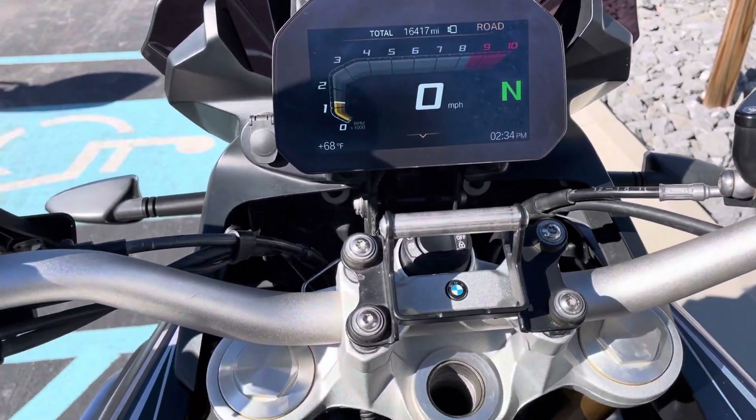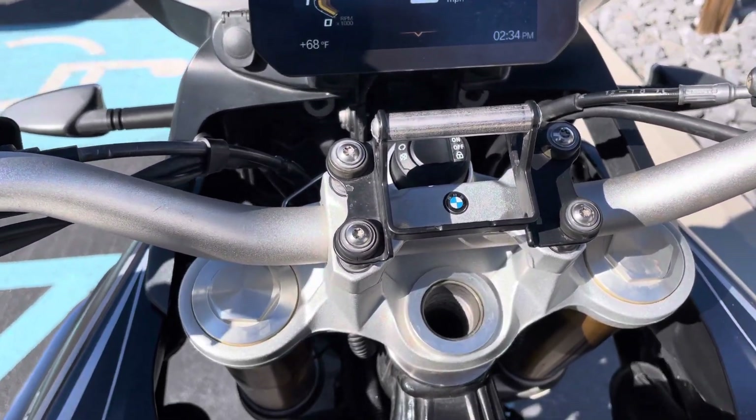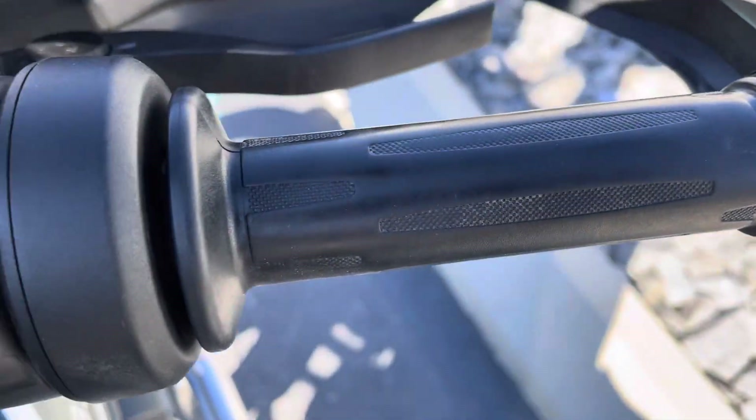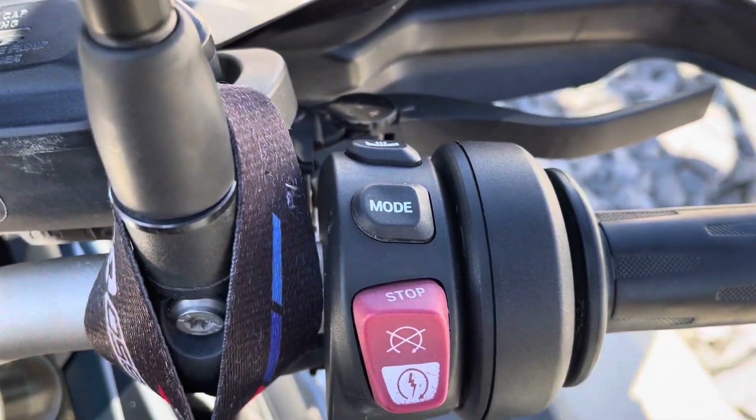The factory GPS mount has been removed — we do not have that. The Roundel logo is also missing from the tank. Heated grips do show some wear, but the buttons look good.